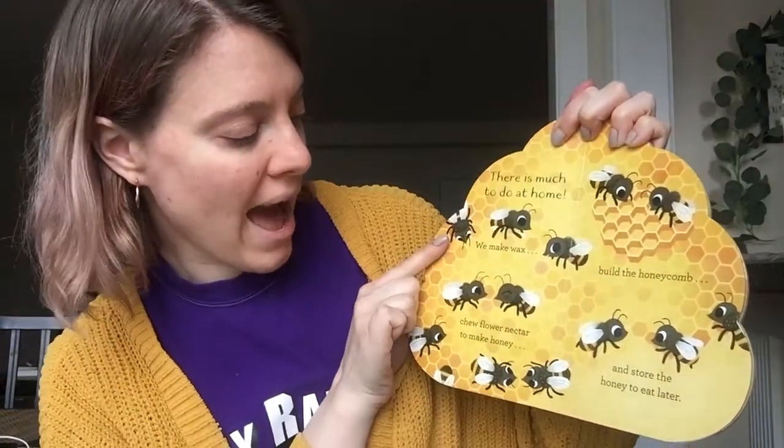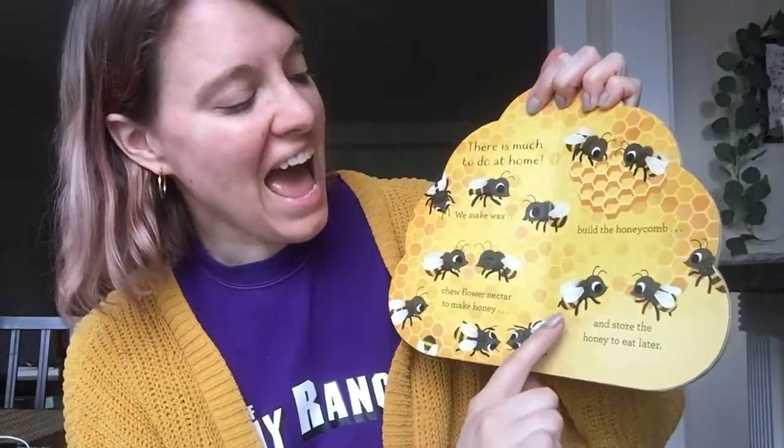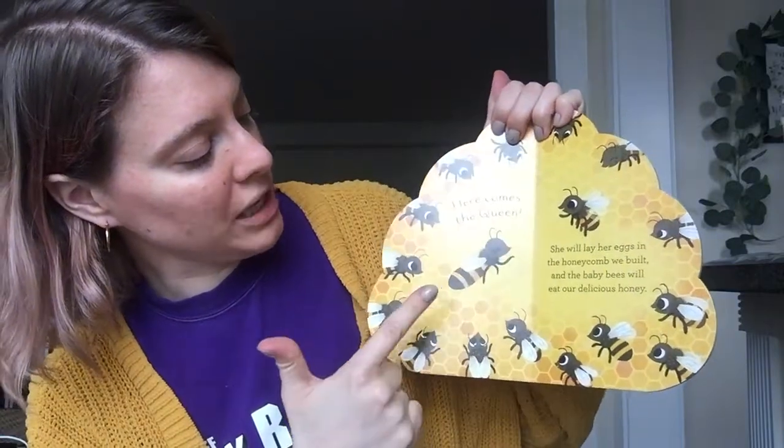There is much to do at home. We make wax, chew flower nectar to make honey, build the honeycomb, and store the honey to eat later. Wow, the bees are so busy.